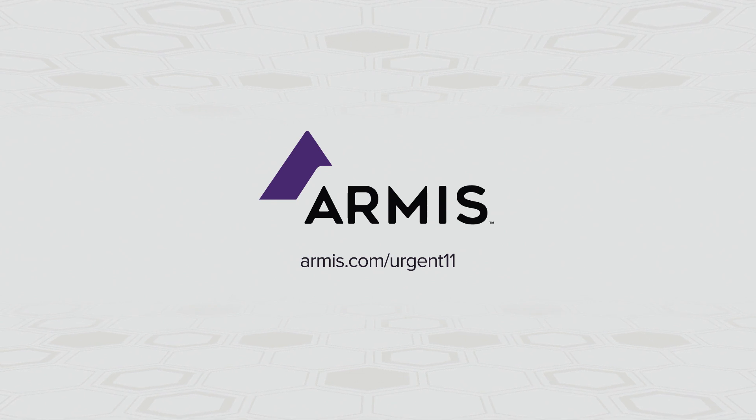Armis and Wind River have worked together to ensure the proper security updates have been provided. Wind River customers can visit WindRiver.com/security for patches. For more information, please visit Armis.com/urgent11.